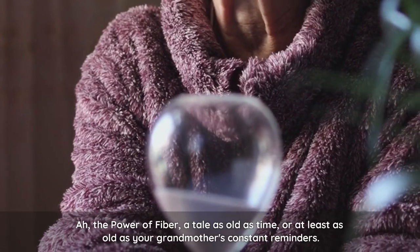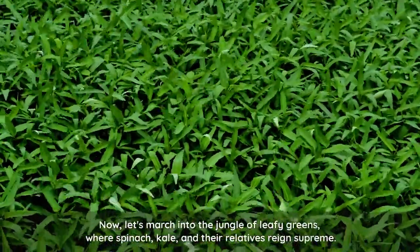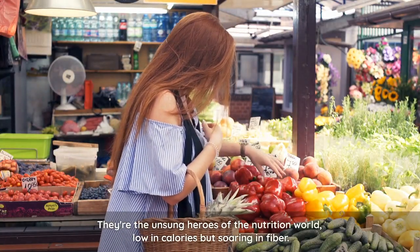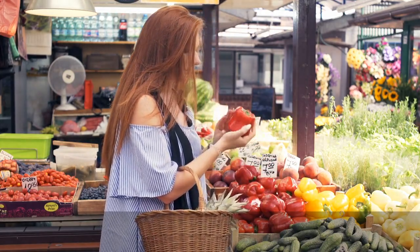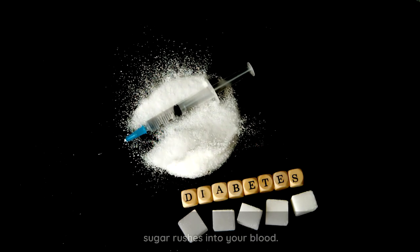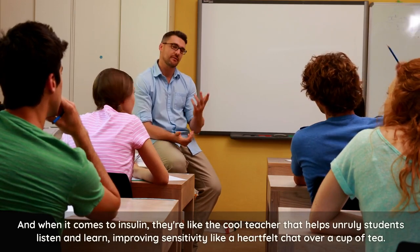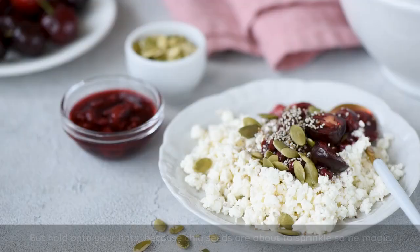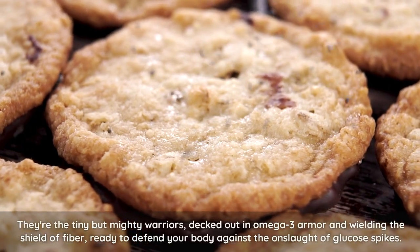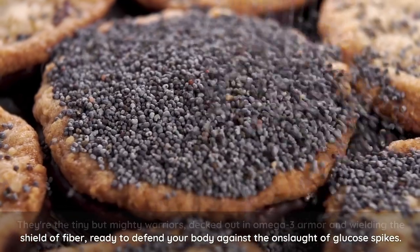The power of fiber — a tale as old as time, or at least as old as your grandmother's constant reminders. Let's march into the jungle of leafy greens, where spinach, kale, and their relatives reign supreme. They're the unsung heroes of the nutrition world, low in calories but soaring in fiber. They don't just fill you up — they slow the world down, at least the part where sugar rushes into your blood. And when it comes to insulin, they're like the cool teacher that helps unruly students listen and learn, improving sensitivity. Chia seeds are about to sprinkle some magic — tiny but mighty warriors decked out in omega-3 armor and wielding the shield of fiber, ready to defend your body against the onslaught of glucose spikes.